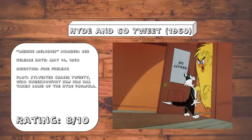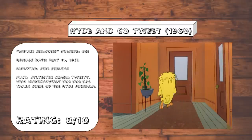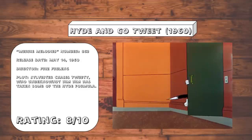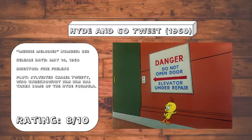Hide and Go Tweet. This is basically a remake of Dr. Jekyll's Hide, except if it was a Sylvester and Tweety cartoon. Honestly, this is such a clever take on a popular dynamic that it more than makes up for it. This cartoon manages to keep itself fresh, and the timing and reactions on everything is done rather well.